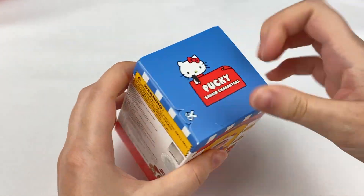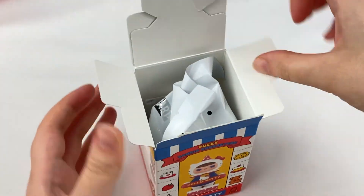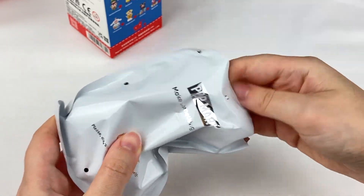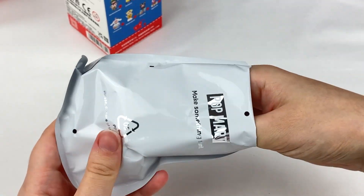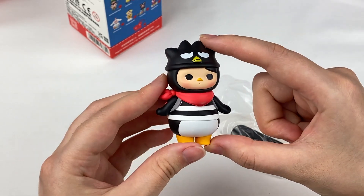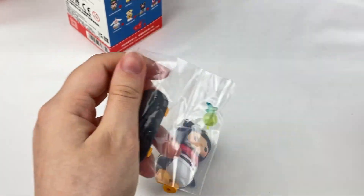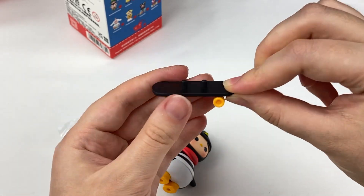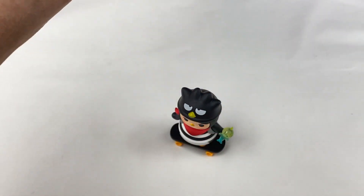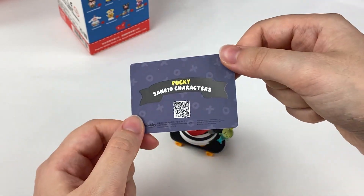Onto the seventh box. One, two, three — oh, we have Bad Badtz-Maru! He's also adorable, and he has a cute little backpack. And then he comes with a skateboard — this one also has some moving wheels. He has a little drink in his hand. It says Bad Badtz-Maru on the card, and it has some more of the characters along the side.